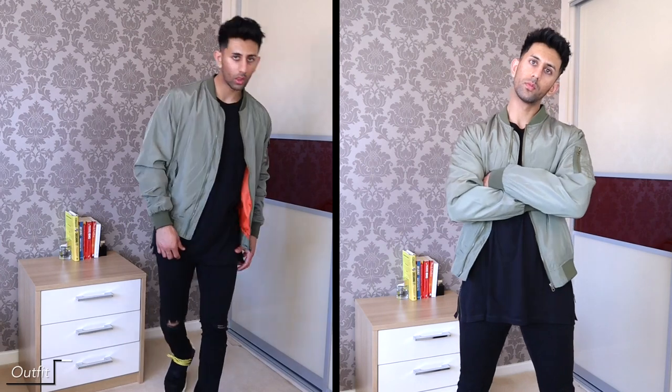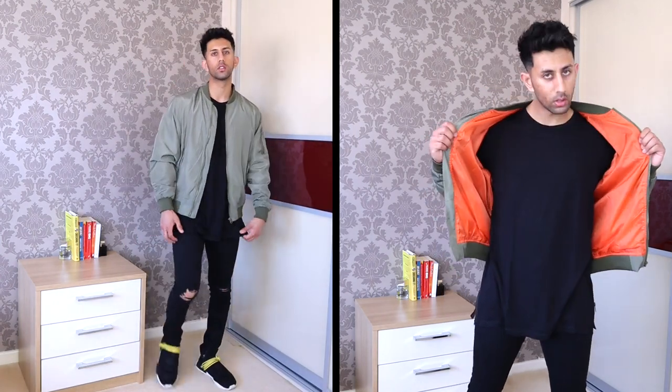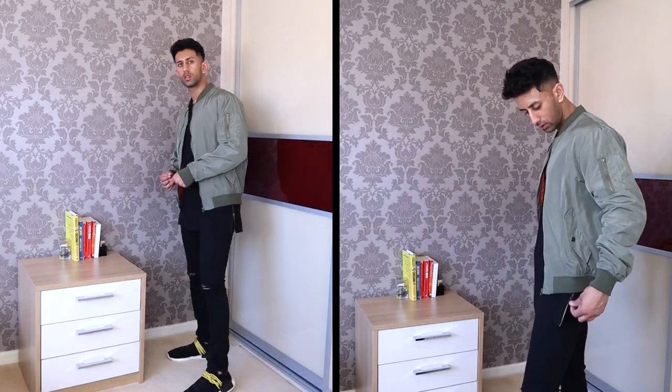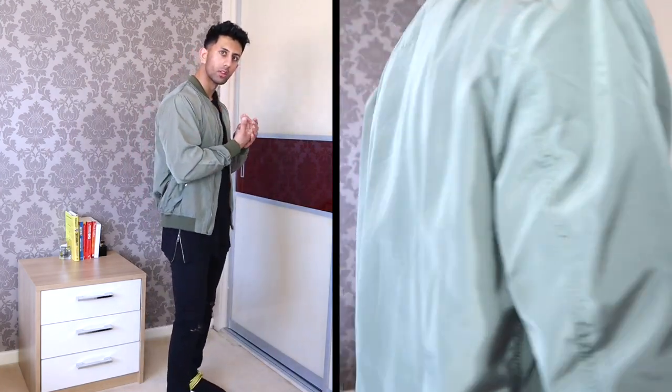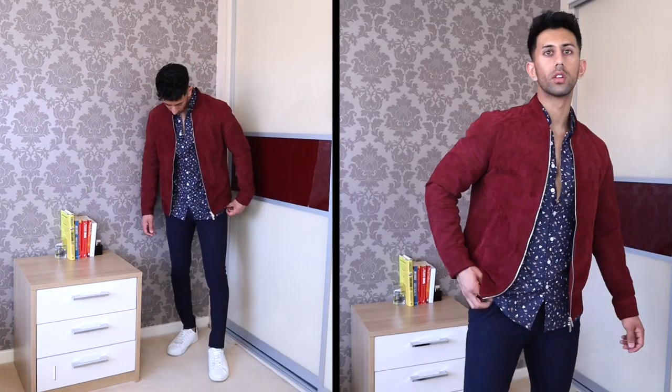This next outfit is actually identical to the first outfit — all black with the knee ripped jeans — but I've swapped the Boohoo jacket for this khaki jacket which I got from Shein. I absolutely love this jacket, it's really lightweight so it's perfect for summer. The khaki color is really nice and it's got orange on the inside parts which you can't really see.